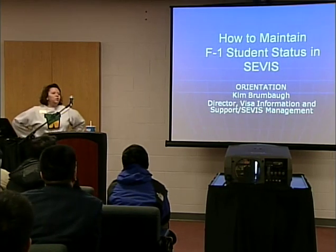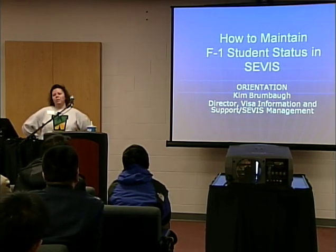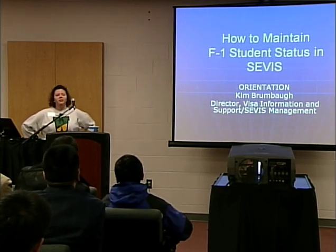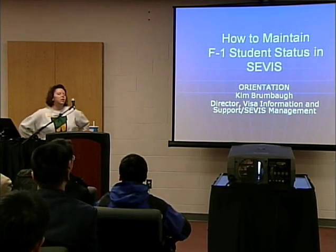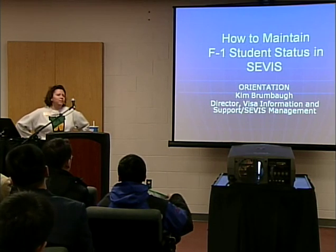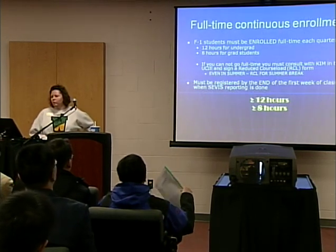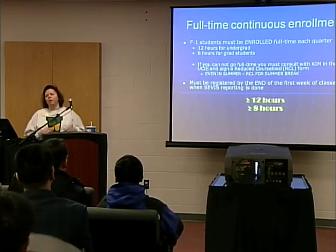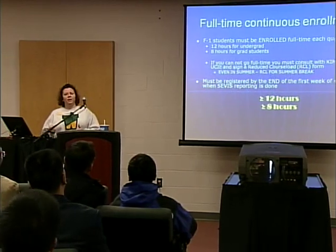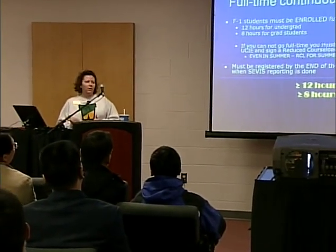I'm Kim Brumbaugh and you probably have a form with my name on it, either a DS-2019 or an I-20 with my signature. I am the director of visa information and support and service management. I'm going to talk to you about the main things to keep yourself in status. Listen to this because this is why you can stay in the United States.